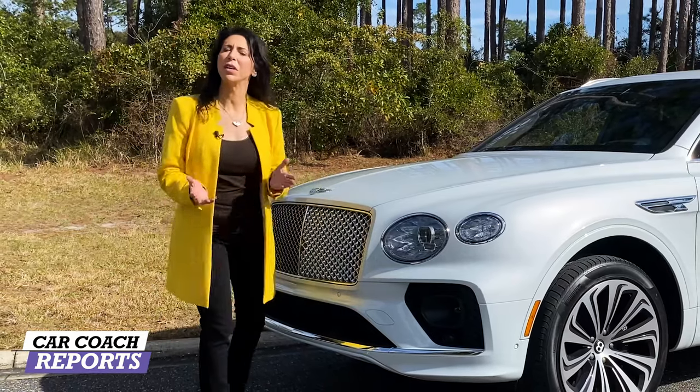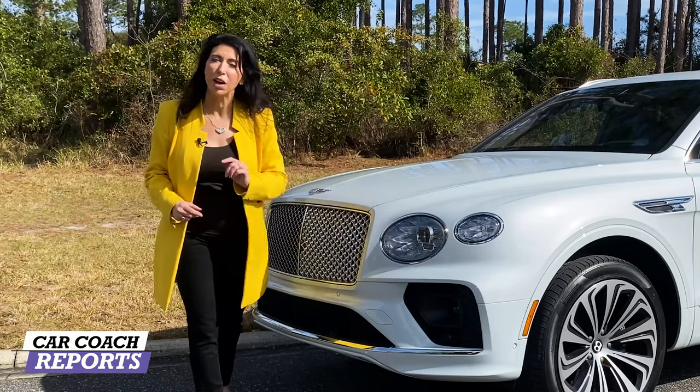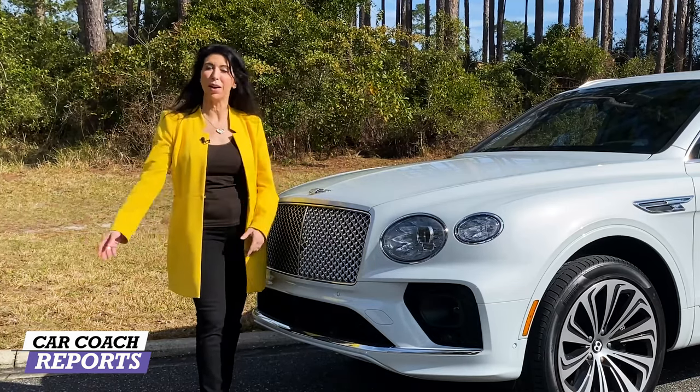This is the 2021 Bentley Bentayga V8. It has some new DNA, some design changes both inside and out, and a V8 driveline which is different than its predecessor which came out in 2017. There are a lot of changes and we're going to take it for a ride.